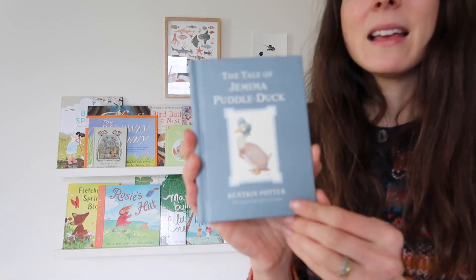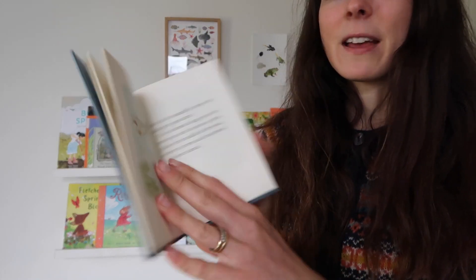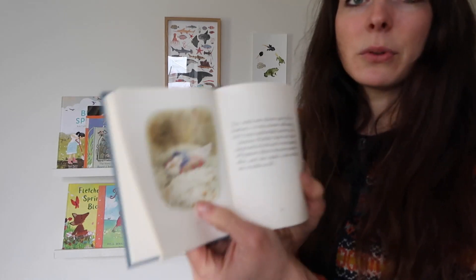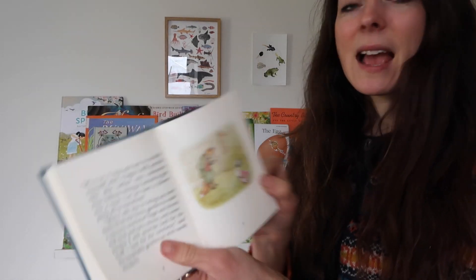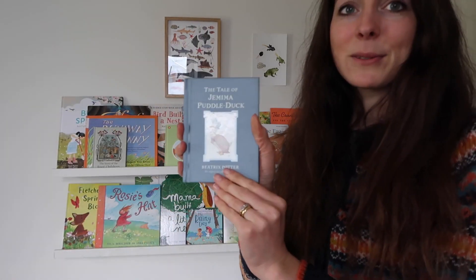Another classic is a Beatrix Potter story — Jemima Puddle-Duck. This is again about eggs and nests so I thought it'd be perfect. It's got lots of lovely illustrations, a very naughty fox, and a bit of a moral tale to it as well. A lovely story.